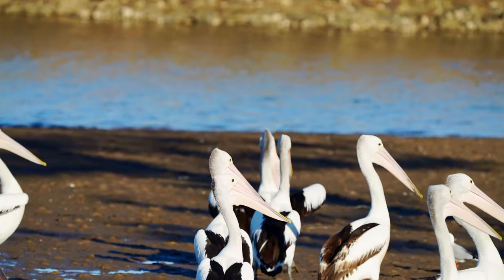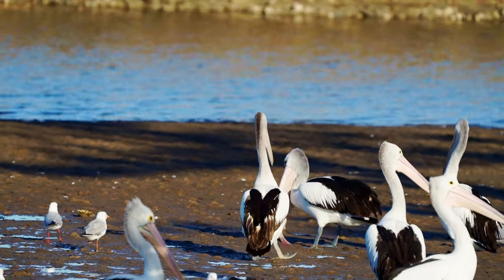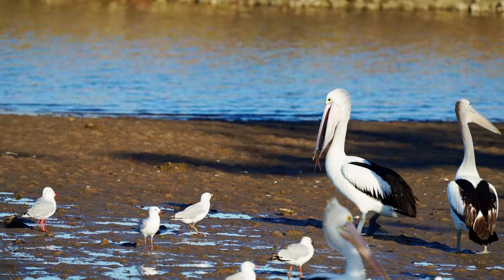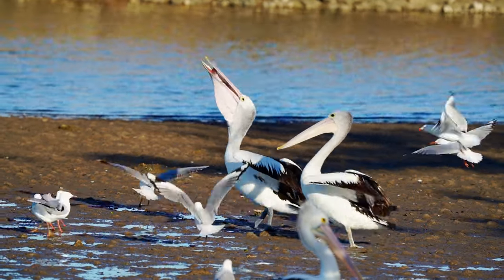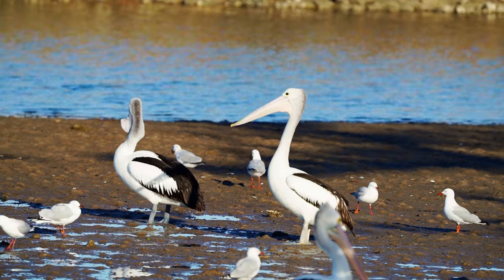There was a fisherman there that day cleaning his catch and filleting his fish. He was throwing away the bones and all the pelicans were trying to eat them — but I don't think they can eat a fish without its flesh, as it doesn't go down their throat too well. As you can see, it gets stuck in their throat.